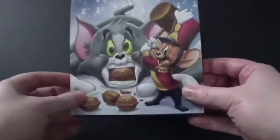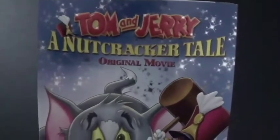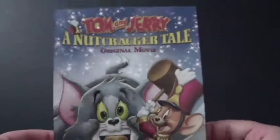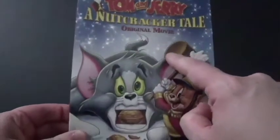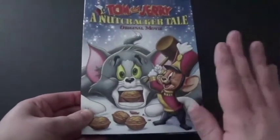Hi everyone, Coyote Montana here, and I've got another DVD for you to see. This is Tom and Jerry: A Nutcracker Tale. And this one is an original movie, like, on TV, I believe. So I actually watched this at home before, and it was amazing.